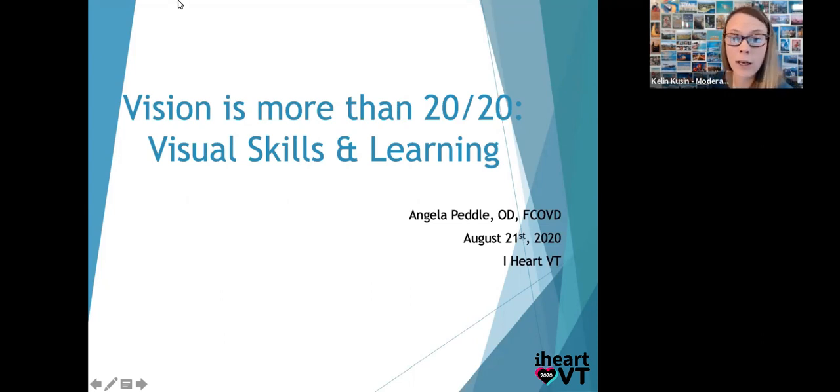Dr. Angela Petal is joining us from the Toronto area today. She did a residency in vision therapy and rehabilitation. She's in private practice in the greater Toronto area, and she's also a past president of Vision Therapy Canada. Without further ado, I'm going to hand it over to her.